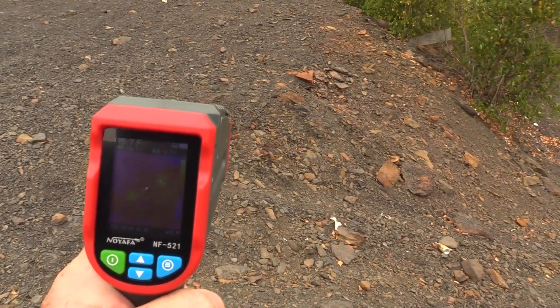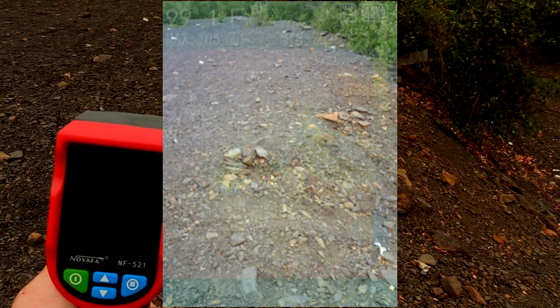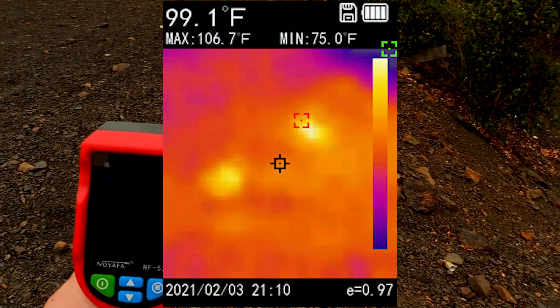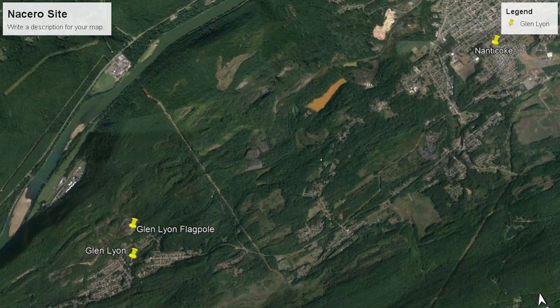So these are the two vents that we can find up on top of the mountain by the flagpole. Several sources say this has been burning for years, and one source told me that it would take 20 years to remove the enormous mountain of coal that was built up during the mining era of northeastern Pennsylvania.